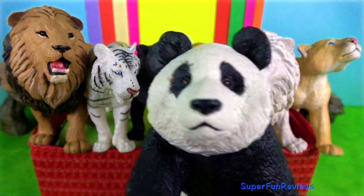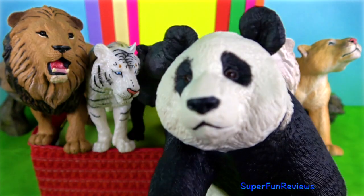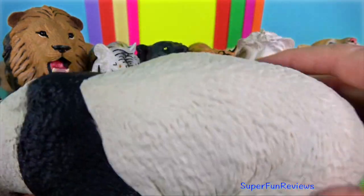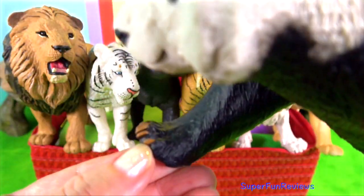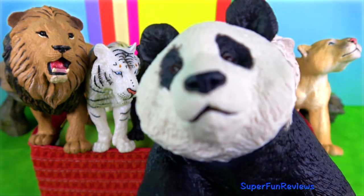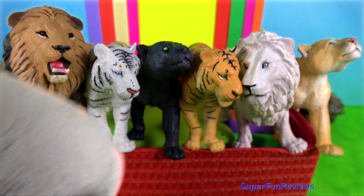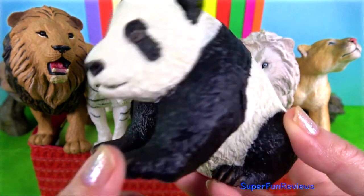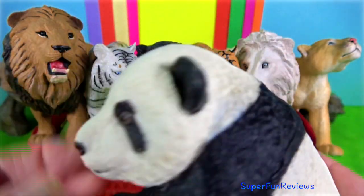Giant panda is a bear-like mammal inhabiting bamboo forests in the mountains of central China. The rear paws point inward, which gives pandas a waddling gait. They can easily stand on their hind legs and are commonly observed somersaulting, rolling and dust bathing.